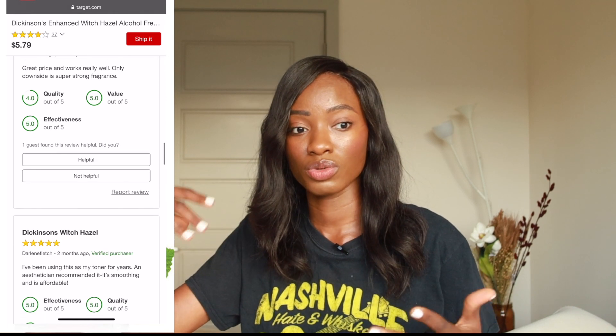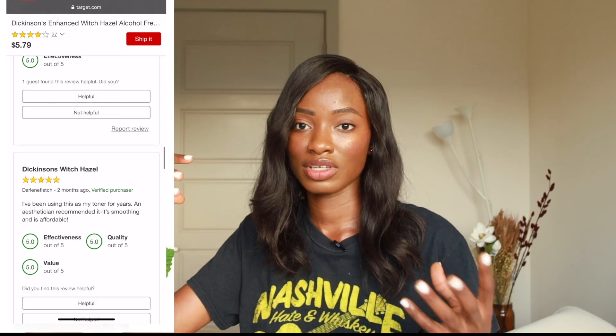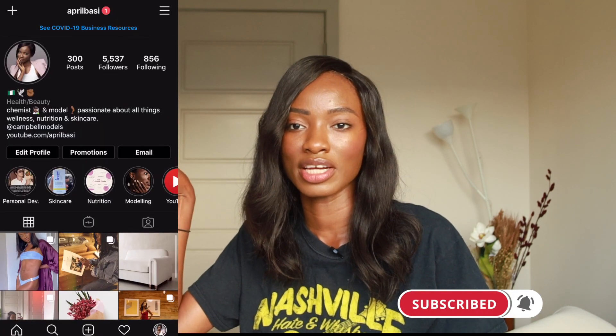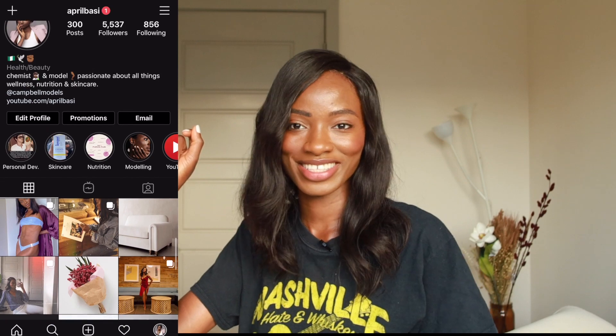If you have oily or dry skin and have noticed irritation or dryness with standard alcohol-containing witch hazel, definitely switch over to this one — you might see a lot more benefits. That's it for this video. Leave me a comment with your thoughts, thumbs up if you liked it, subscribe and support your girl. Follow me on all the socials — I'm April Bassi everywhere. See you guys next time, bye!